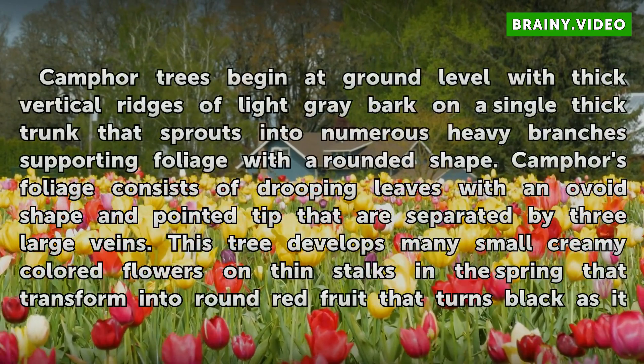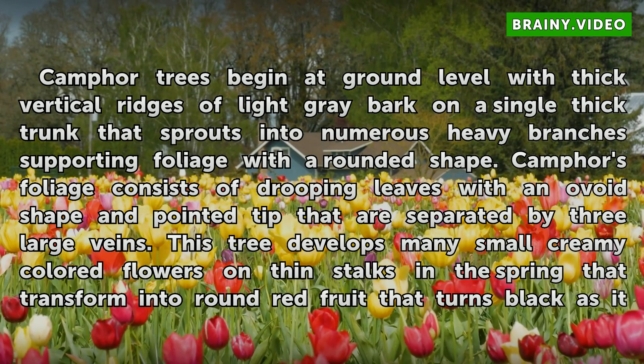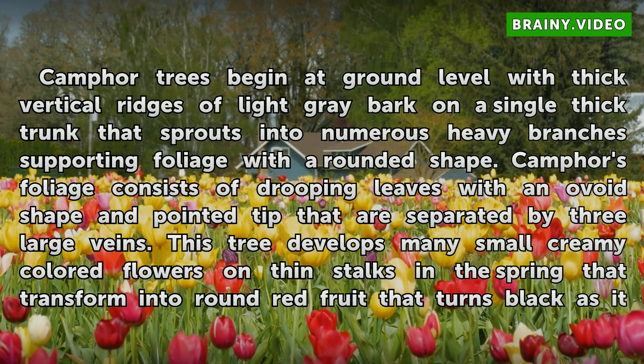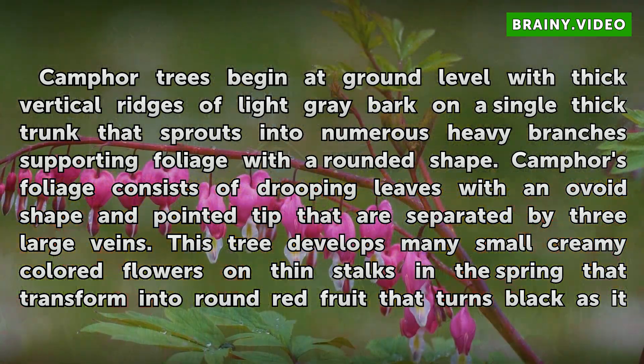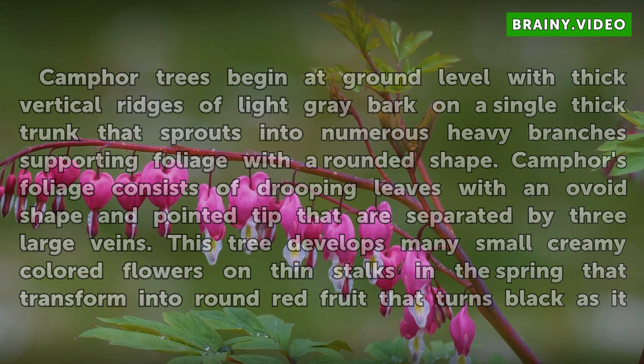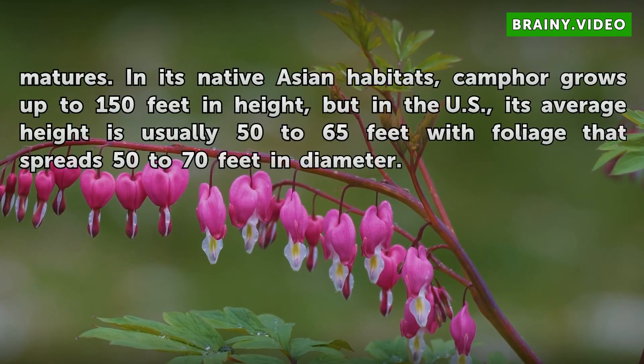Camphor trees begin at ground level with thick vertical ridges of light gray bark on a single thick trunk that sprouts into numerous heavy branches supporting foliage with a rounded shape. Camphor's foliage consists of drooping leaves with an ovoid shape and pointed tip that are separated by three large veins. This tree develops many small creamy colored flowers on thin stalks in the spring that transform into round red fruit that turns black as it matures.